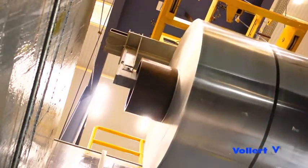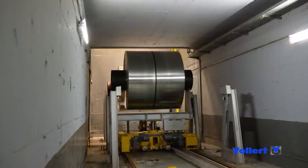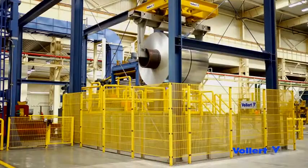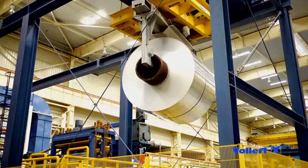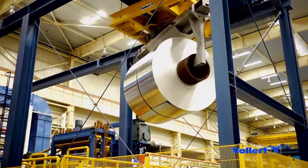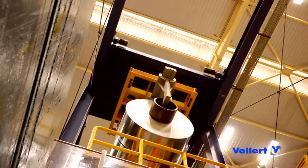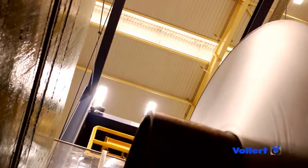Coil manipulators take the aluminium coils from the stationary deposits and feed the cold rolling mills automatically. Equipped with turning devices, the manipulators ensure that the aluminium coils are passed over to the cold rolling process with the right winding direction. Coil manipulators, coil transport cars and cold rolling mills work together optimally harmonised to achieve a peak throughput of 17 aluminium coils per hour at each mill.